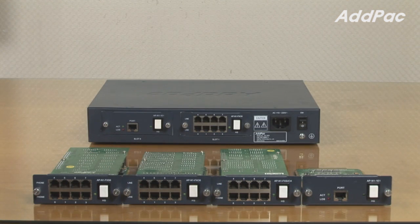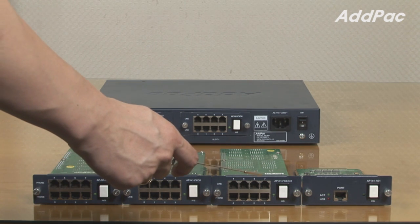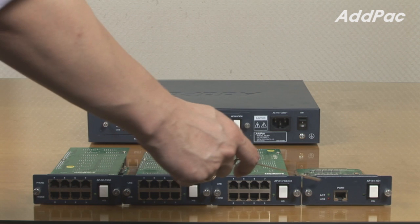At the back of the system, users may choose four different types of modules depending on their needs: 8-port FXS, 8-port FXO, a combination of 4-port FXS and FXO, and an E1 card.